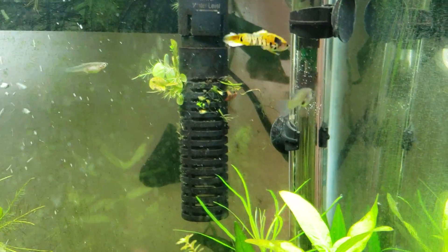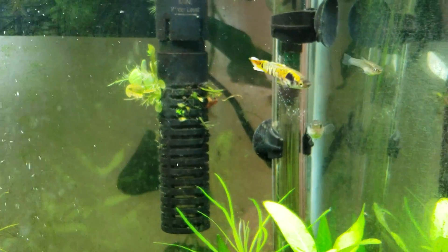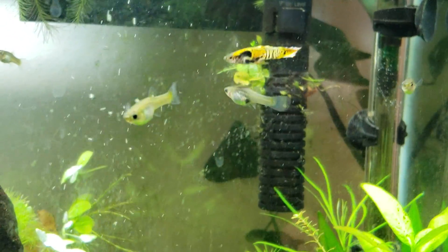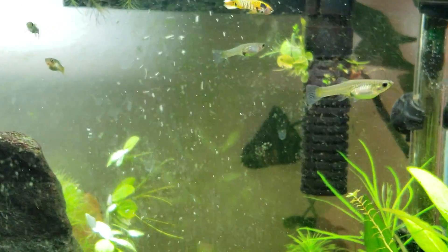She looks like she may be in a submissive position now where she's just paused, but it also appears that she may already be pregnant. So he could just be sensing her pheromones. Yeah, she's definitely already pregnant.